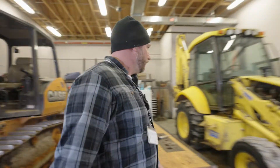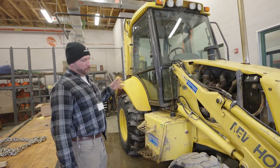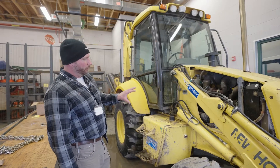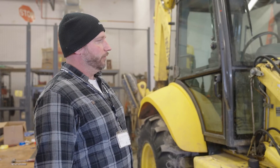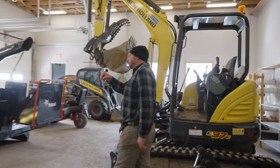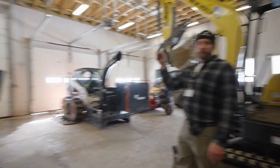Over here we have a New Holland backhoe — it's an LB 75. We share it with the maintenance department but they always make sure we have it when class is going. We keep the covers off so we can do regular maintenance on it. Every day we do our pre-checks on all the equipment. Students have to fill out a form every single day, so we not only teach them how to drive and operate these things safely, but also how to maintain them so they can check for leaks and things that might go wrong ahead of time to avoid breakdowns. We've also got an older backhoe here that still works really well, though it has a couple of leaks we're constantly working on.